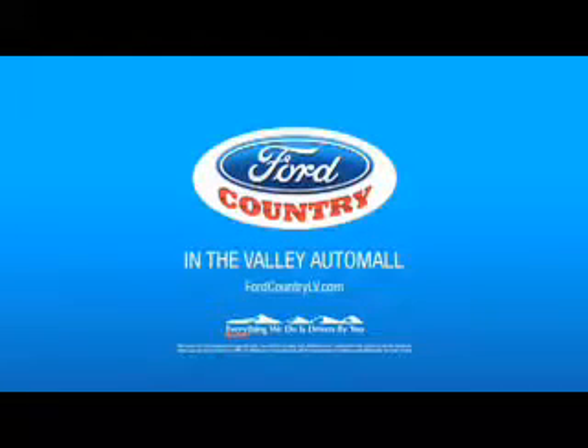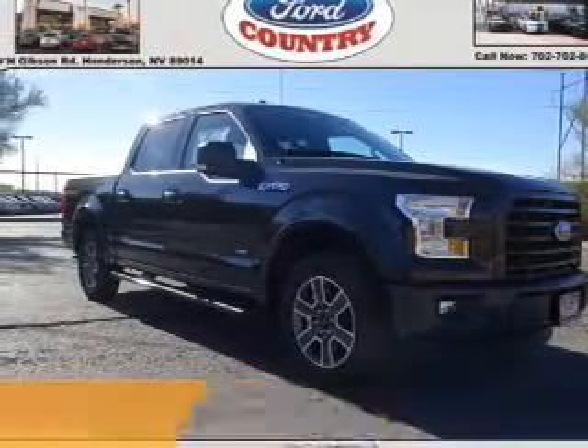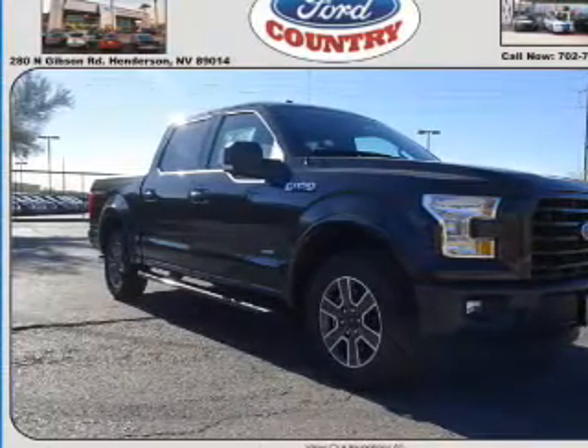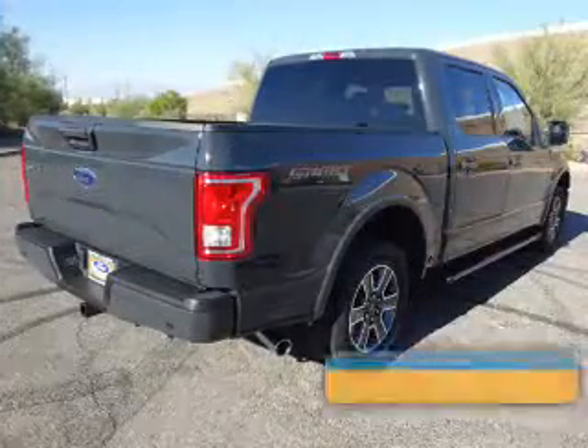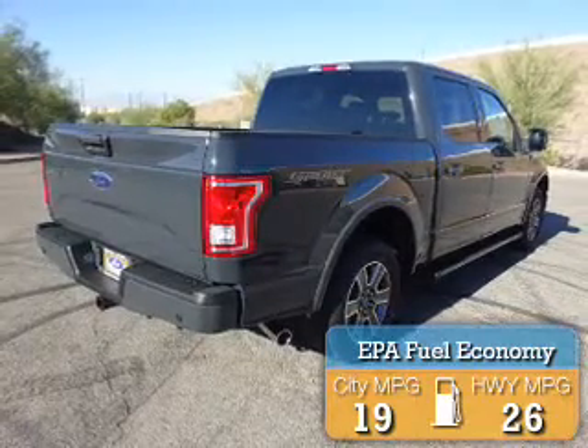Visit Ford Country in the Valley Auto Mall today. Presenting the 2017 Ford F-150. It's powered by a 6-cylinder engine and a 6-speed automatic transmission. Great fuel efficiency saves you money by requiring fewer trips to the gas station.